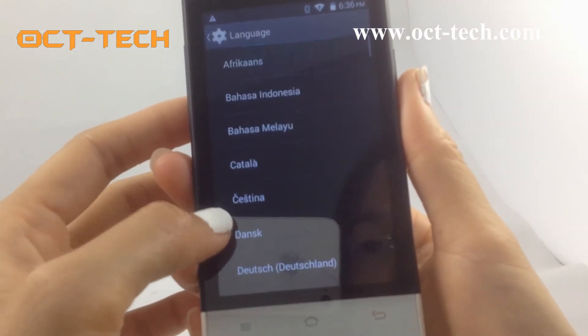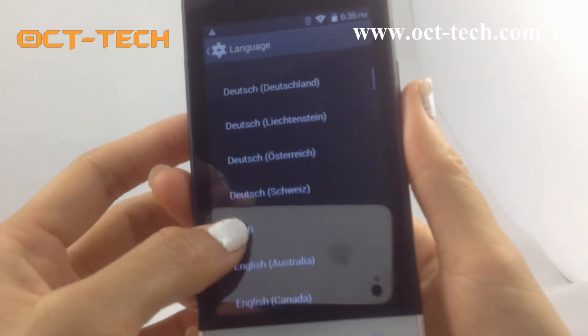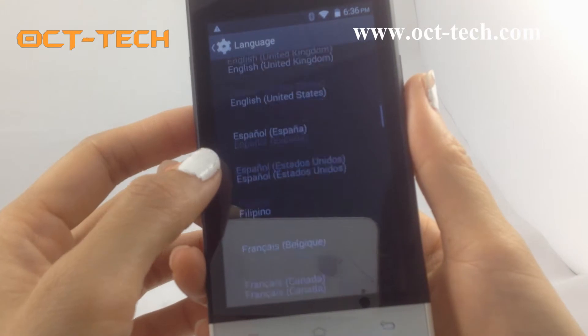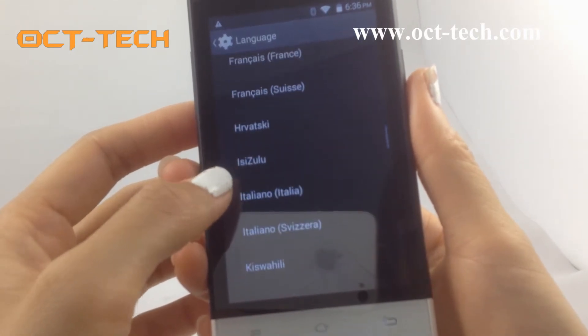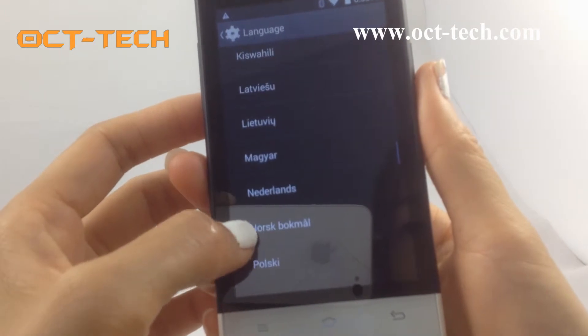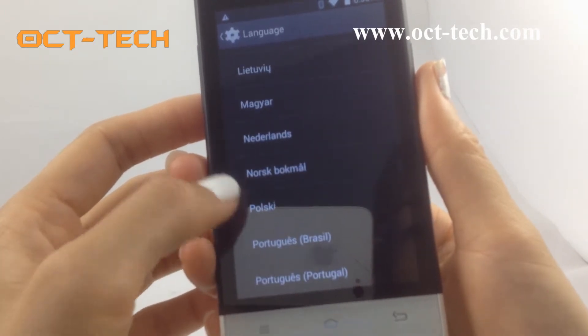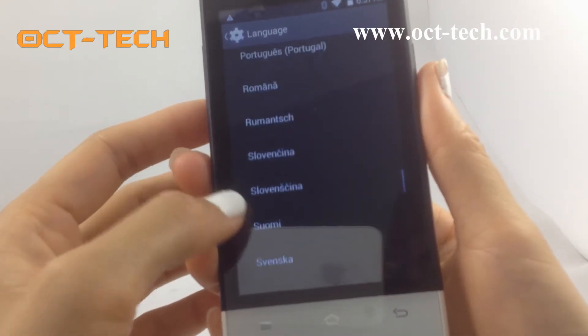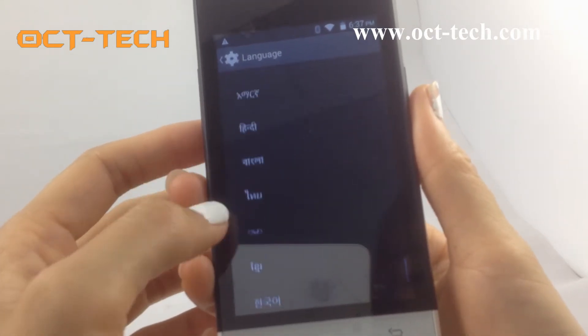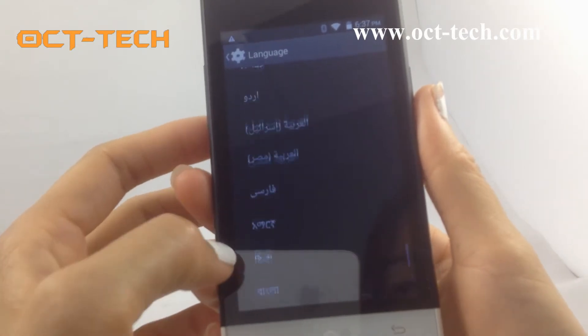It includes many kinds of languages, you can see: Spanish, French, Italian, Russian, and Japanese.